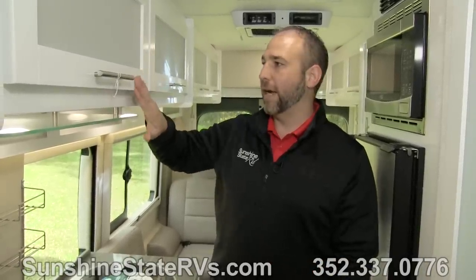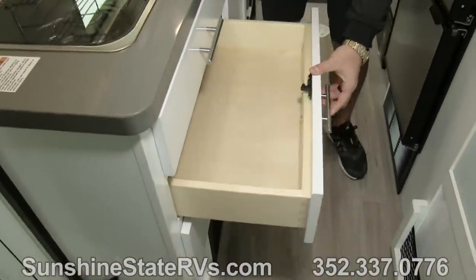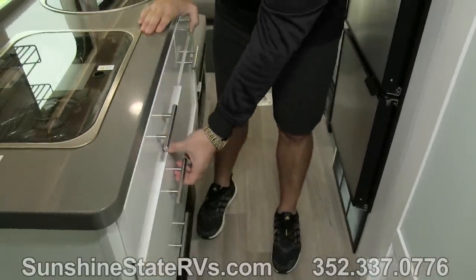Now that we're in the heart of the Coachman CrossFit, I really want to highlight these white high gloss maple cabinets — something new for 2019. They have a local Amish cabinetry shop about 15-20 minutes from the Coachman factory that makes all of their cabinetry. It's some of the highest-end class B RV cabinetry I've seen, and they just released this white maple — absolutely beautiful. You have nice dovetail cabinet drawers throughout, and they are soft-closing as well.